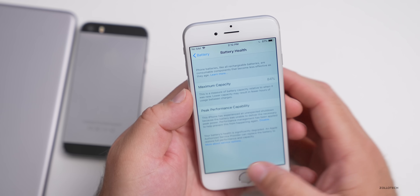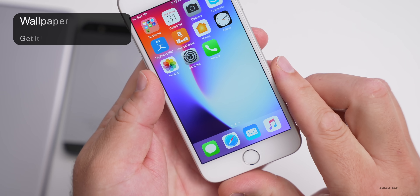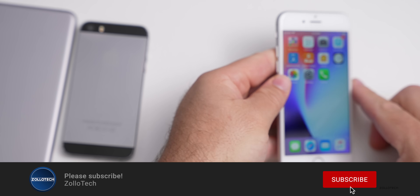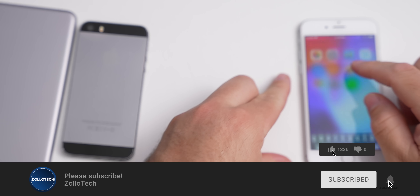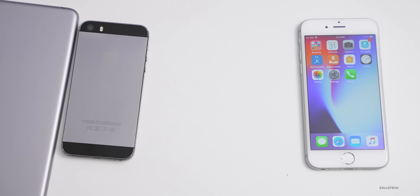This battery actually needs to be replaced — it's at 84% health and says to service the battery, though it still says peak performance capability. Replacing the battery would bring it right back to expected performance. Let me know if you've updated in the comments. I'll link the wallpaper in the description. Please subscribe and give the video a like — thanks for watching, this is Aaron, see you next time.